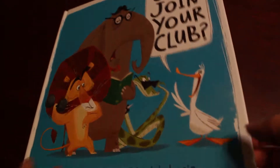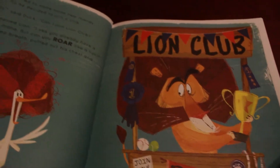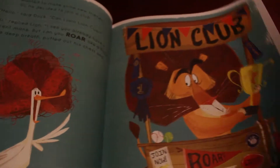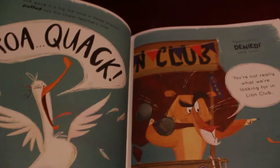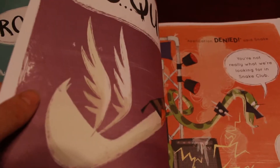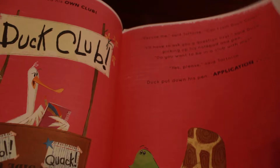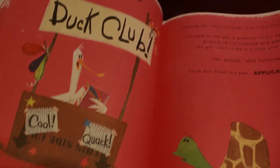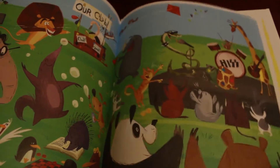Can I Join Your Club is a book about including others and not leaving people out. It's about a duck who wants to join the Lion Club — he's told he can't join unless he can roar, and so he tries to roar, which is pretty humorous. He keeps getting denied from different clubs and finally decides to create his own club where he lets everybody in, so everybody has a great time.